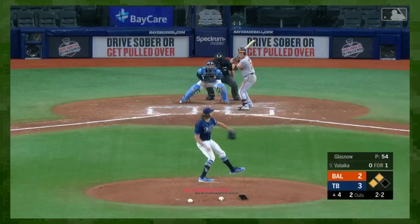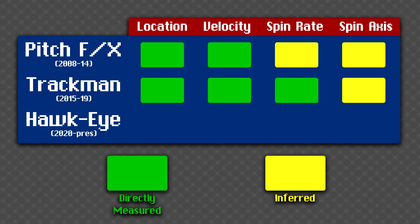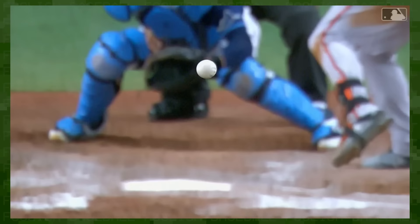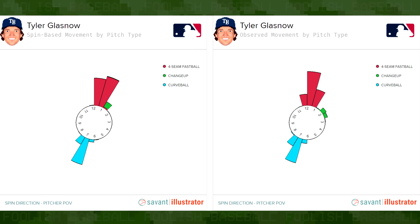We wouldn't know what axes pitches were actually spinning on until 2020, when StatCast's radar system was replaced with Hawkeye's camera-based tracking system. The most significant upgrade was the ability to properly measure spin direction. For obvious Magnus-y pitches, there wasn't any new information to glean — Tyler Glasnow's curveball was observed leaving the hand at 6:30 on a clock face, and the pitch continued to spin along those lines and produce corresponding movement.